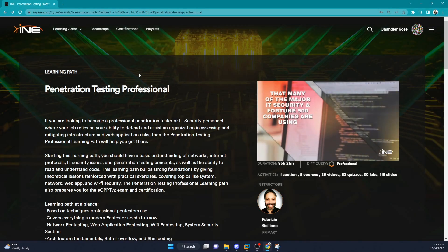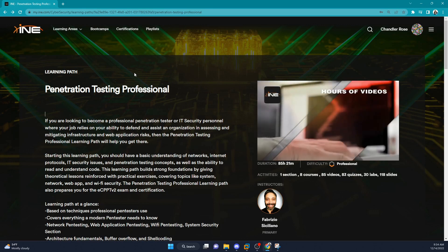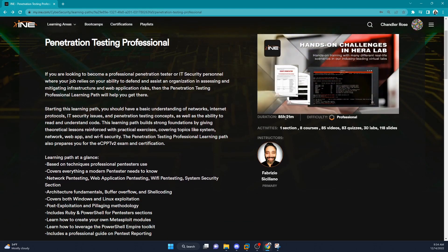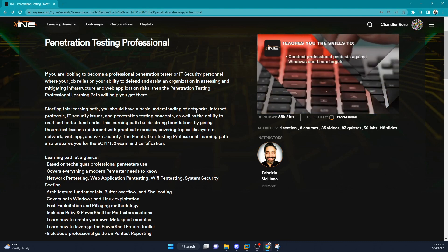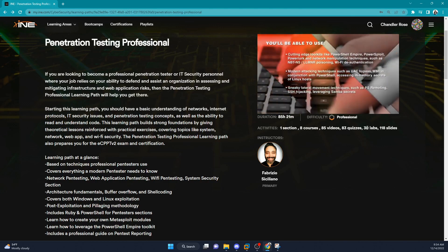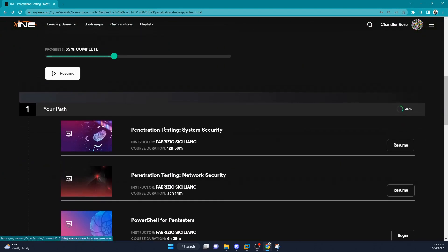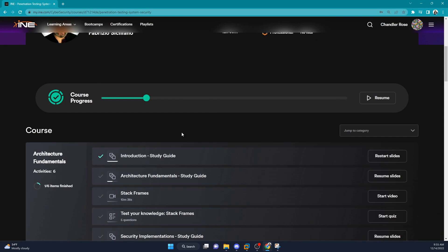Here we are on INE's website where you'll actually be taking the penetration testing professional course. I want to take you through some of the modules to show you what the course looks like and what's included. As you can see, they predict the course will take a total of 85 hours. The activities include 85 videos, 83 quizzes, 30 labs, and a lot of slides.